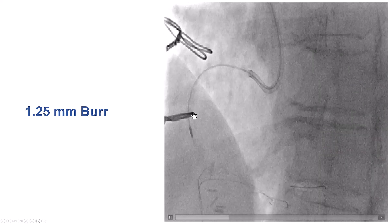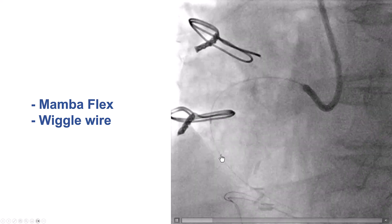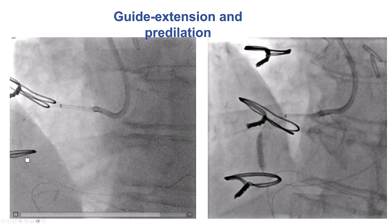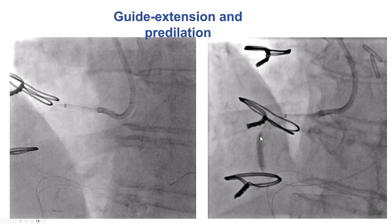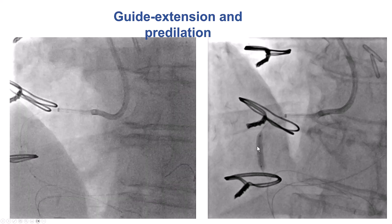We did a few polishing runs that went well. We used the Mamba Flex microcatheter and switched to a wiggle guidewire. We were then able to deliver a 3.0 millimeter balloon to the mid-RCA, and to our pleasant surprise, the balloon expanded nicely, suggesting that the plaque modification had been adequate.